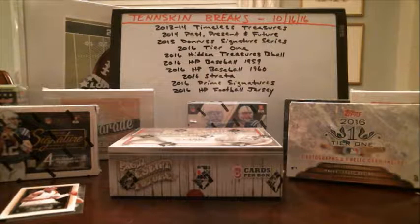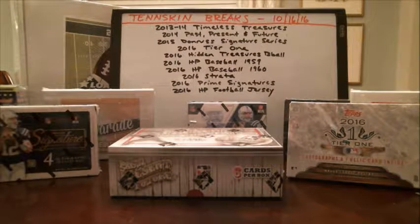And that's going to do it for Timeless Treasures. Nice low-number auto on that one, nice Kevin Durant jersey piece. So we'll get those cards — base cards, hits — mailed out to you guys tomorrow. And we will do another box of Timeless Treasures coming up in a couple weeks. So be on the lookout for that, and hopefully we can pull some nice stuff out of that one. Thank you.